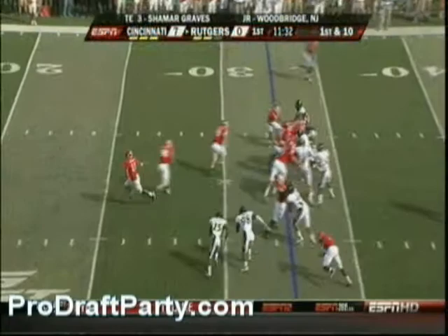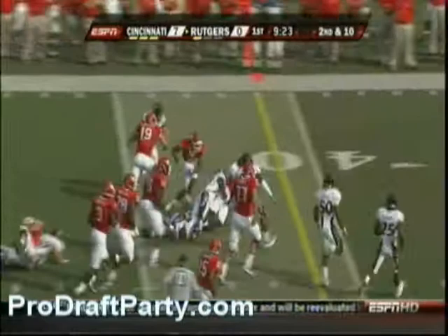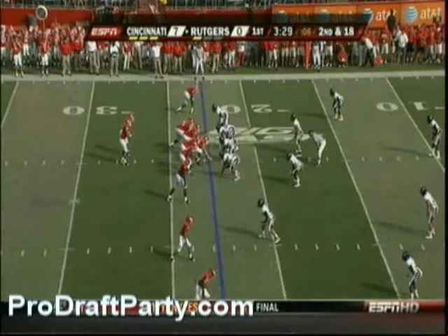He has done so much to get himself in position to be an every-down receiver. It's a trapped handoff to Mohamed Sanu, and the wide receiver is very close to him. Underneath it goes Sanu — very close to a first down.